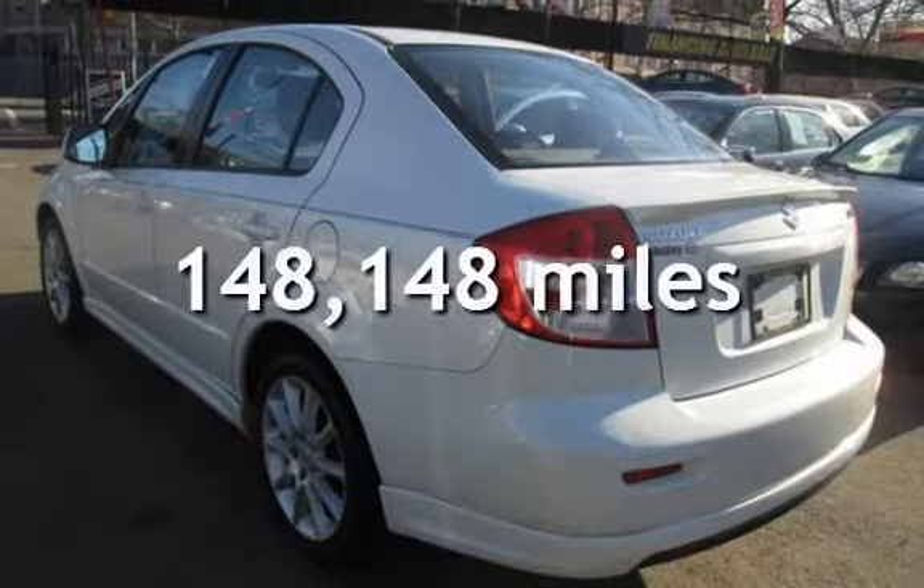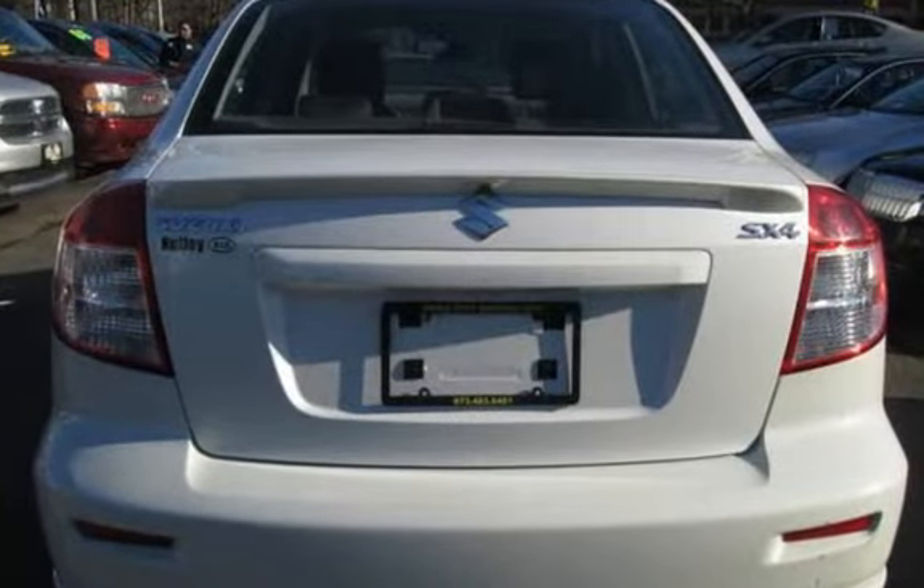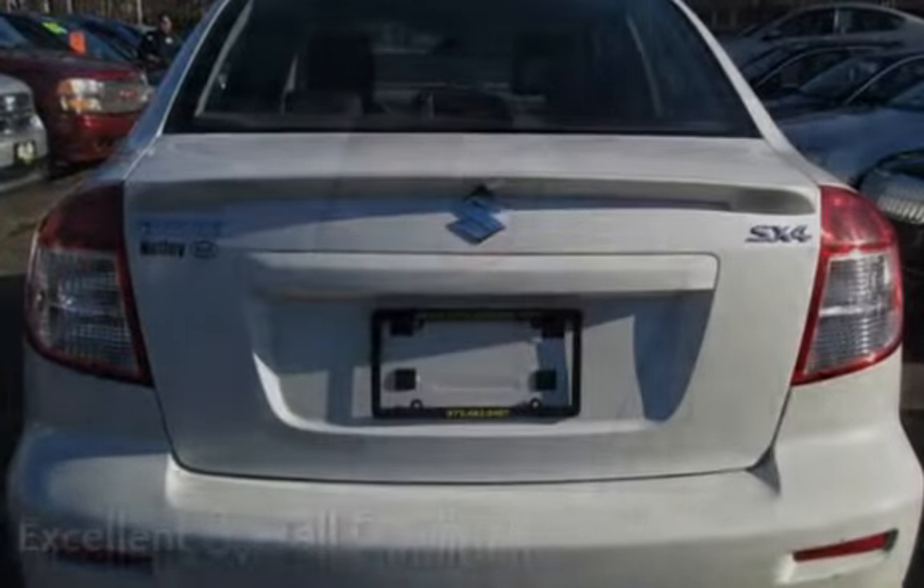This Suzuki has less than 149,000 miles on the odometer. This vehicle is in excellent overall condition.